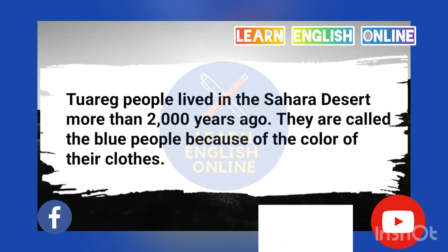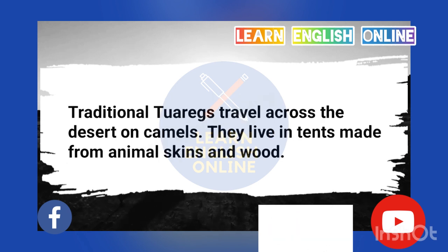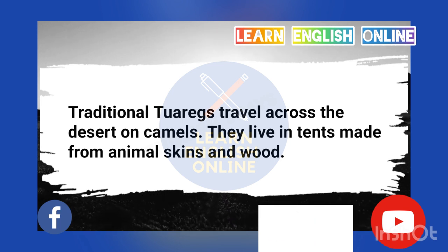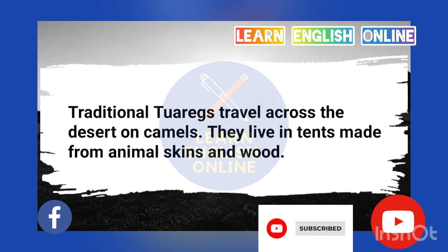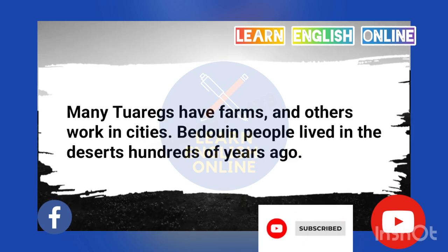Tuareg people lived in the Sahara Desert more than 2,000 years ago. They are called the blue people because of the color of their clothes. Traditional Tuaregs travel across the desert on camels. They live in tents made from animal skins and wood. Many Tuaregs have farms, and others work in cities.